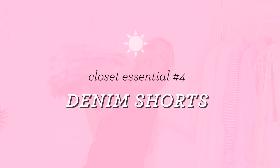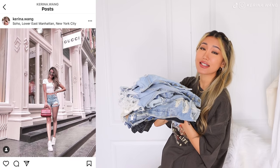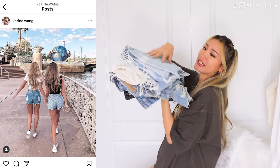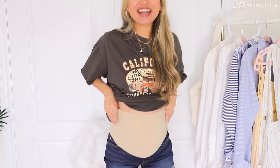Next up on the summer closet essentials list, we have denim shorts. Is it kind of obvious? Hit that like button if you're thinking, duh Karina, that's like all I live in in the summertime — because me too, girl. I just have a tiny problem: I can't actually fit into any of my old denim jeans or denim shorts right now. So I went to ThredUP and got myself a maternity denim shorts version, which I am so excited about. I'm going to show you guys — let me just take them off.